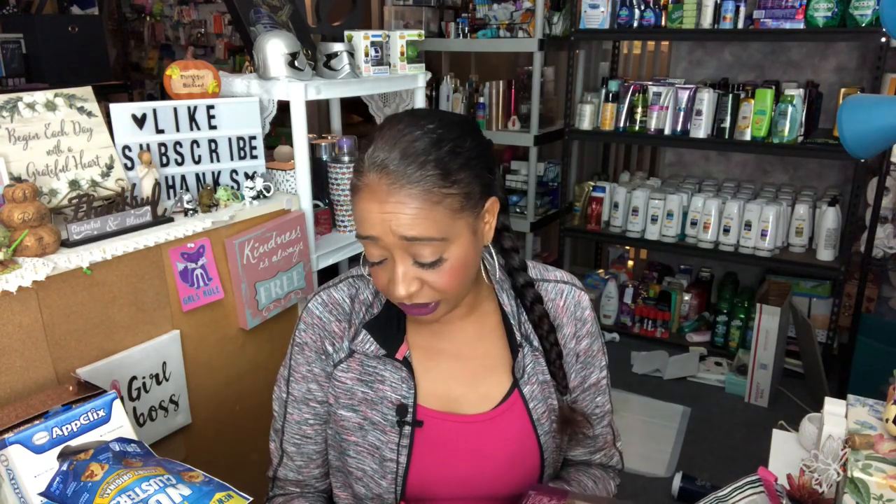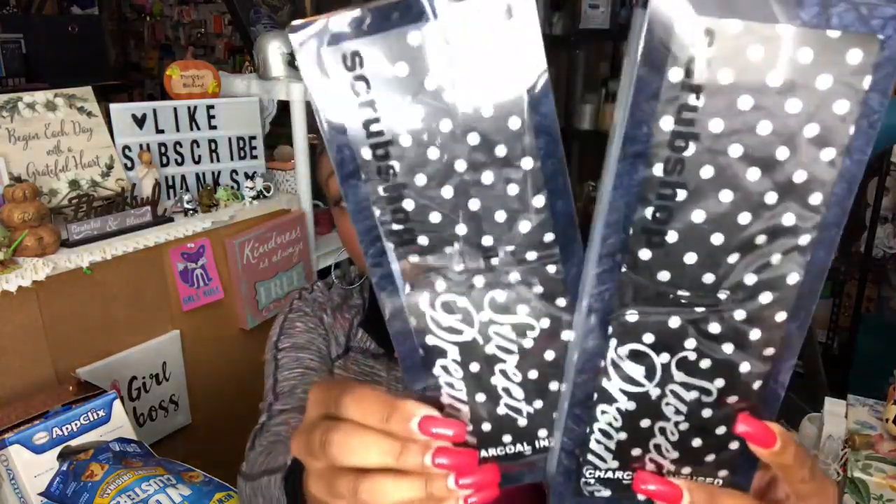I picked these up for my gift baskets — these are the Sweet Dreams charcoal infused scrub shop sleep masks by The Scrub Shop. They're infused with charcoal, which has purifying and detoxifying properties that can help draw toxins and impurities from your skin. I thought this was a great deal — only 99 cents. I picked up two for charity gift baskets. I love the polka dots and I figure I can do something really cute with them for some type of basket.